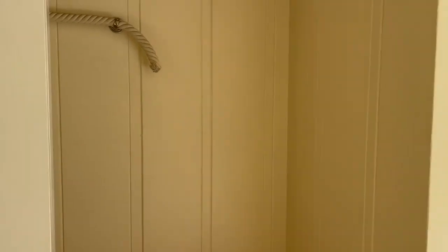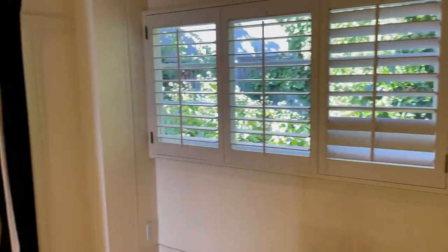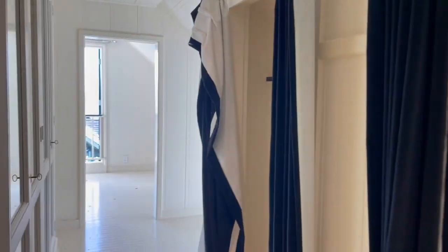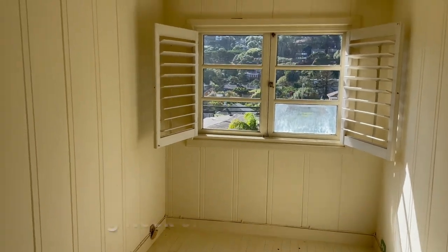Going upstairs, we'll enter the master suite. There's plenty of storage to either side and a long closet with built-ins. Through the closet is an area that makes a perfect desk area or reading space.